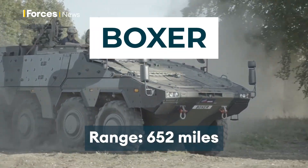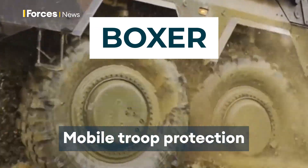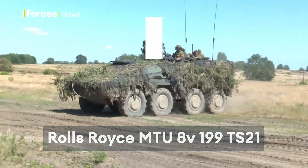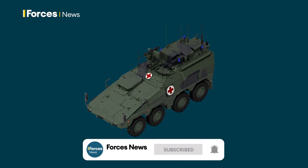It's the Swiss Army knife of armoured vehicles. It achieves this by combining an eight-wheeled armoured drive module powered by the same multifuel Rolls-Royce engine that powers the Ajax, with 13 switchable mission modules that can be changed to fit the mission or threat environment in just 20 minutes.